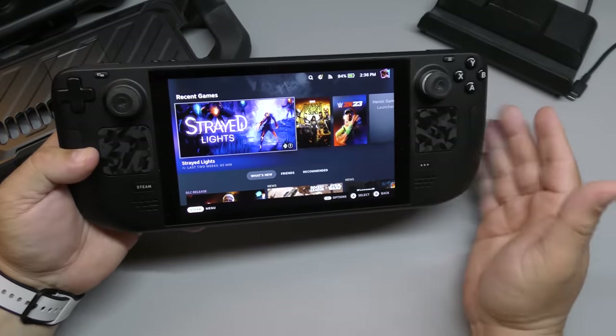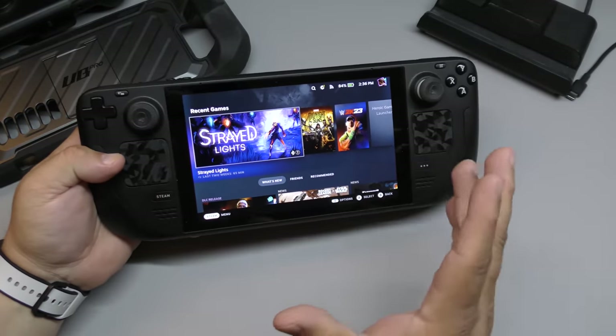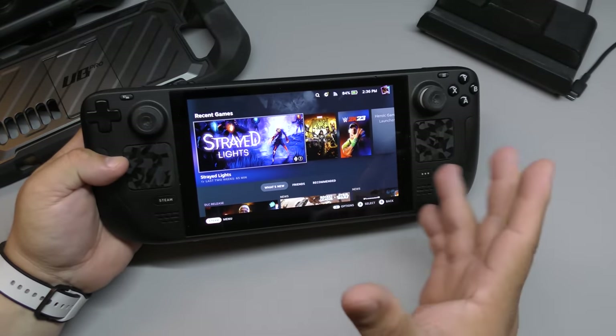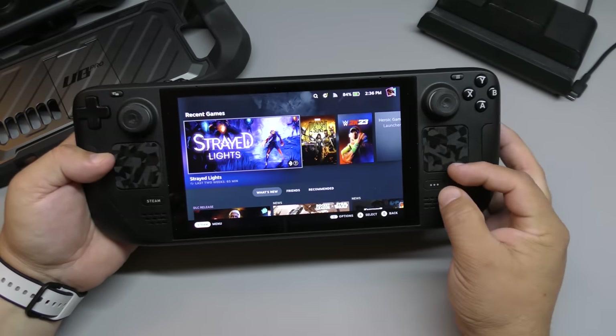The other thing about the device is the battery life — it's not the best. I get around one and a half to four and a half or five hours depending on what games I'm playing and what settings I'm running.